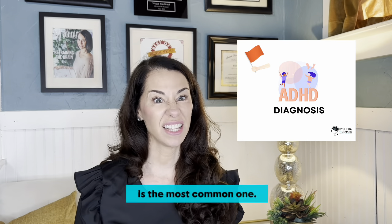These red flags can even be broken down by age as children grow and as the expected rigor and complexity of reading and writing increase. But as a professional in the field, I want to discuss some red flags that are often less discussed.